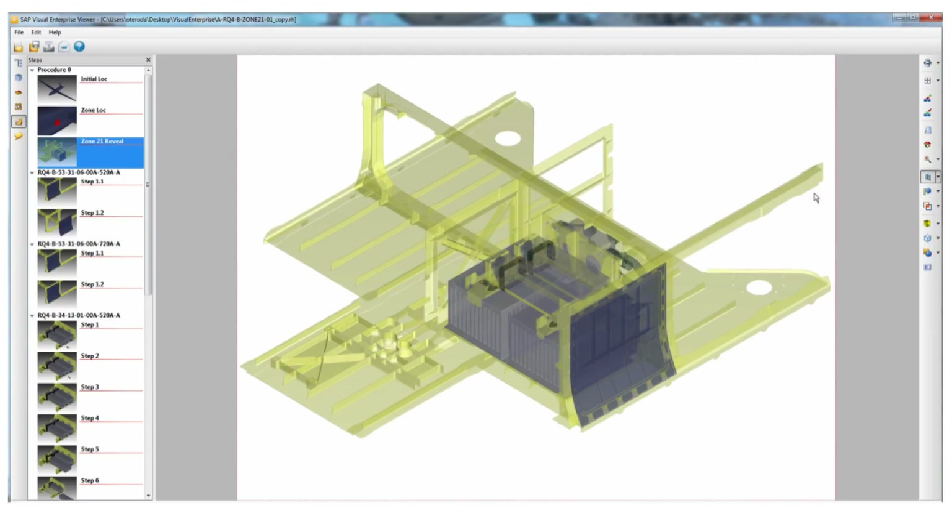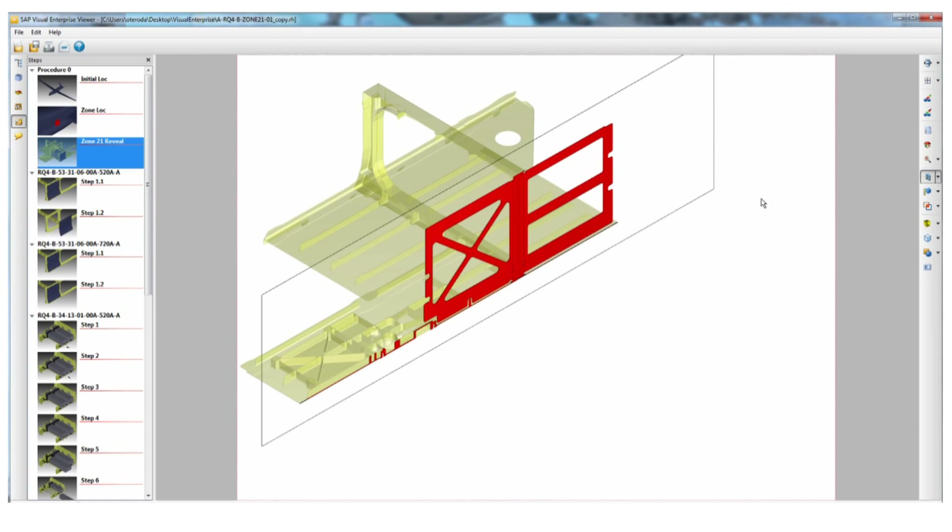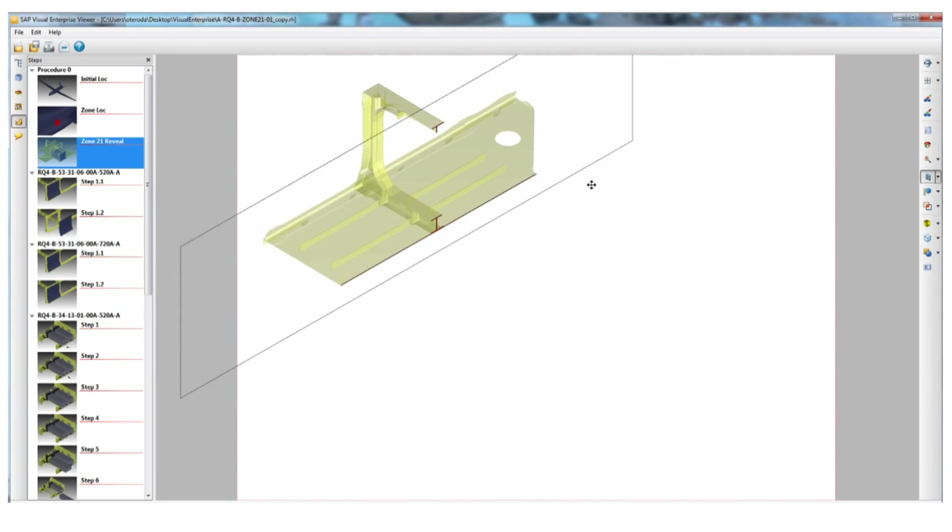the entire life cycle of a product, from engineering and design to technical manuals and training, even repairs in the field.